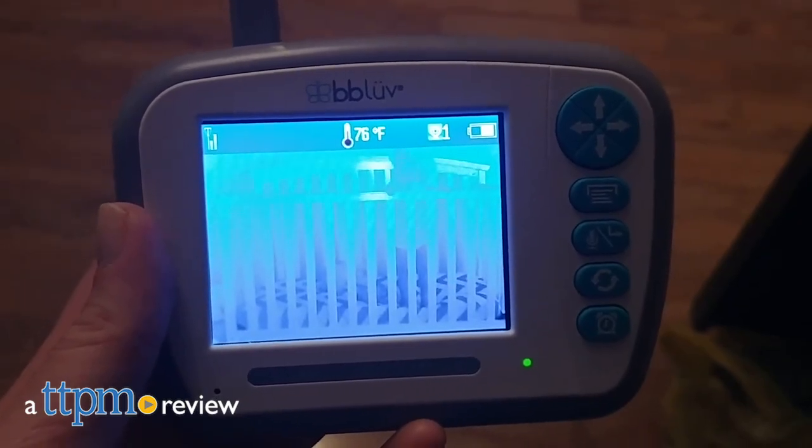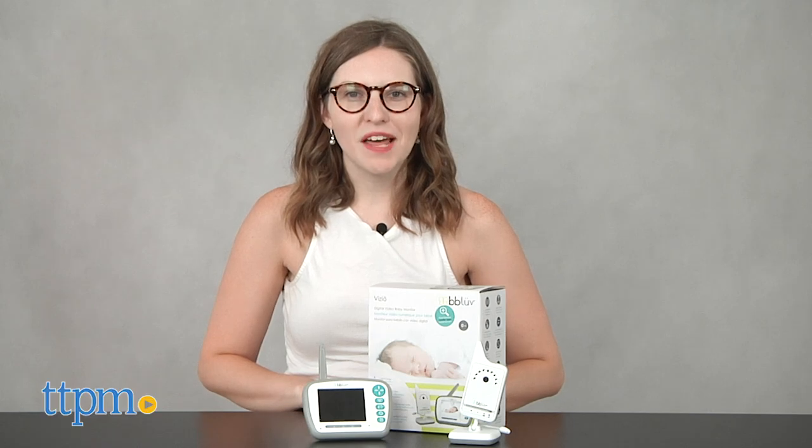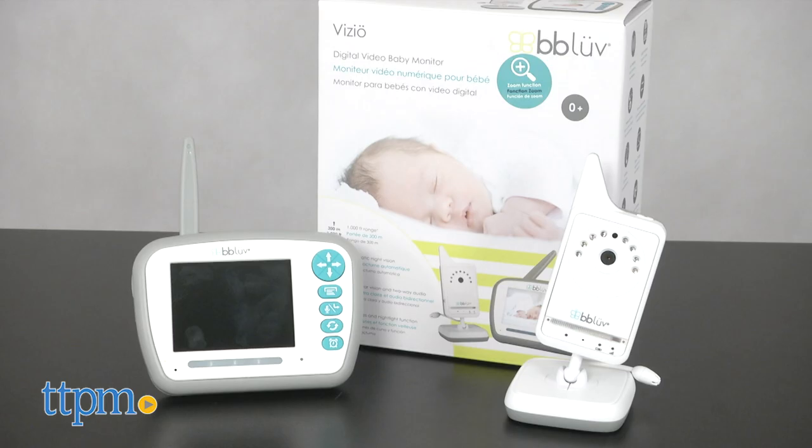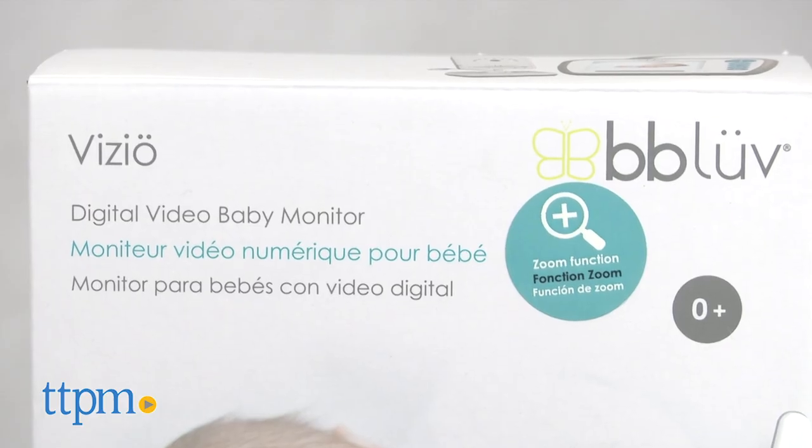Keep a watchful eye on your baby with this monitor. Hi, this is Jen from TTPM and I'm here at the BB Love Vizio Digital Video Baby Monitor, an all-inclusive baby monitor that's super easy to use and durable.